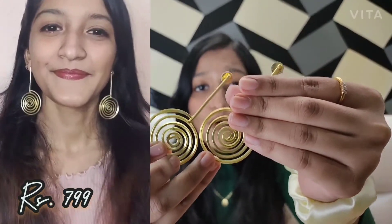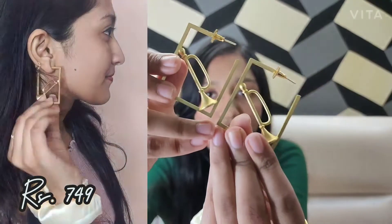The next piece that I got are these spiral earrings. These earrings look so pretty and you can wear them literally with anything. The next piece that I got are these signature pieces — the trumpet design.